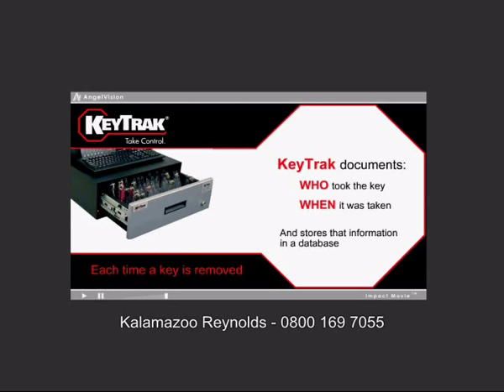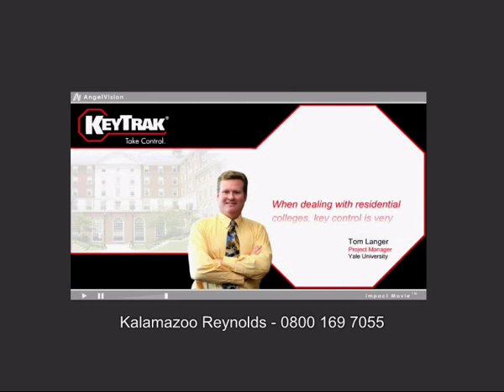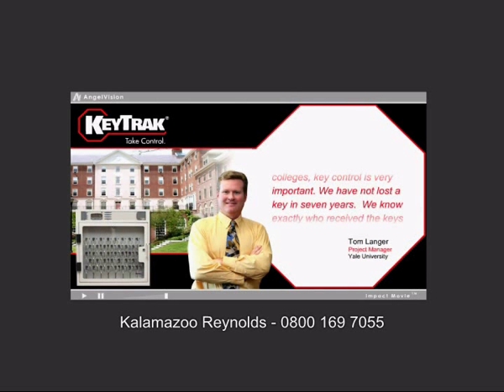With KeyTrack, you'll never have to hunt down another key or spend hours tracking access to or lost assets. When dealing with residential colleges, key control is very important. We have not lost a key in seven years. We know exactly who received the keys and how long they had them.